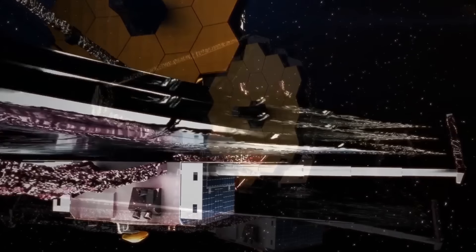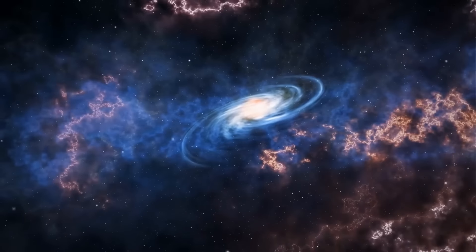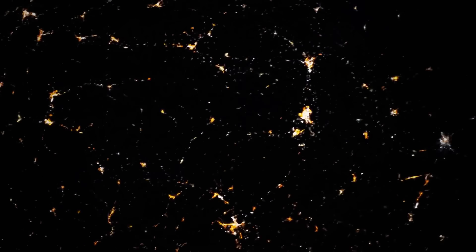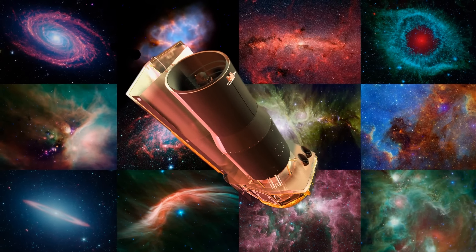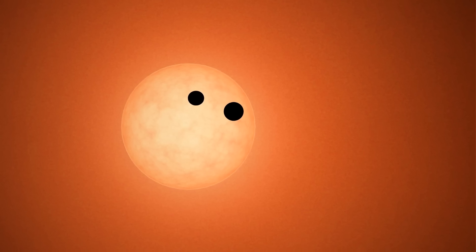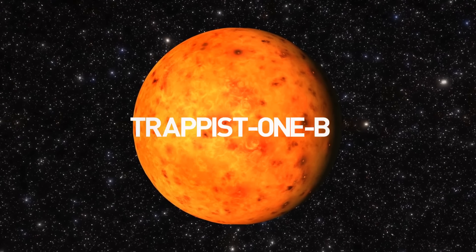The James Webb Space Telescope, an astounding piece of equipment built to outperform the Hubble Space Telescope, has made a terrifying and amazing discovery that might completely change our perception of the universe. It successfully detected a faint glow coming from 7 trillion miles away. A few years ago, NASA's Infrared Spitzer Space Telescope helped spot a family of 7 rocky exoplanets orbiting a star known as TRAPPIST-1. Recently, the James Webb Telescope measured the temperature of one of those distant worlds — a planet called TRAPPIST-1b.